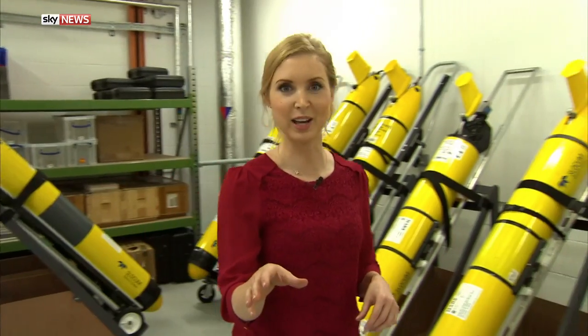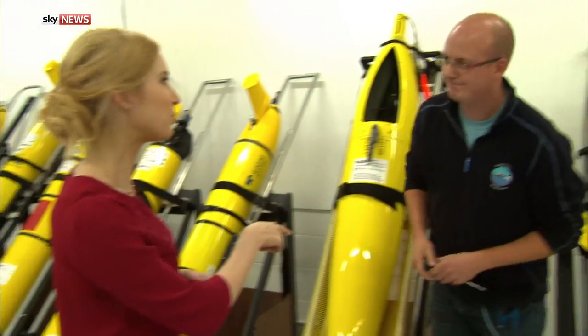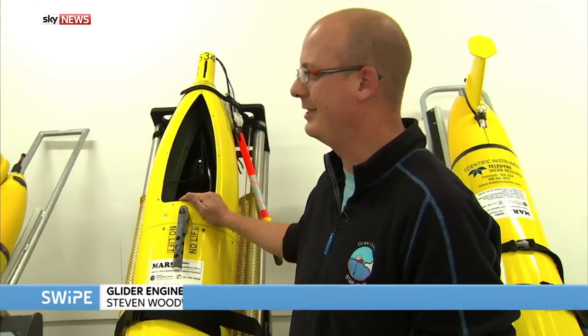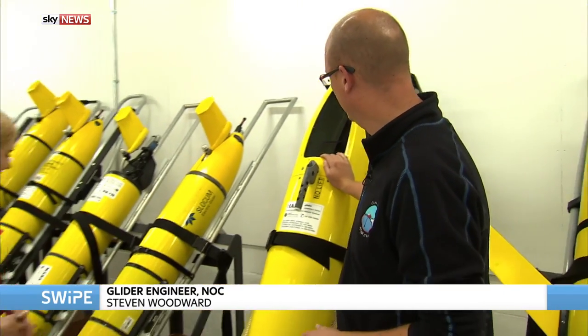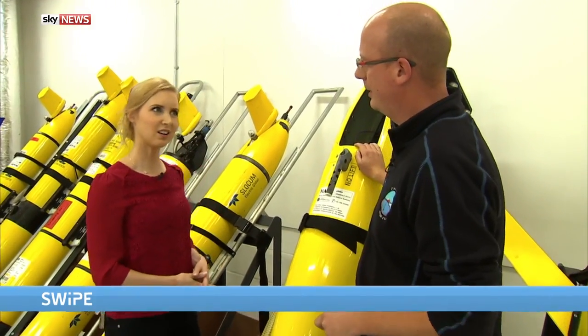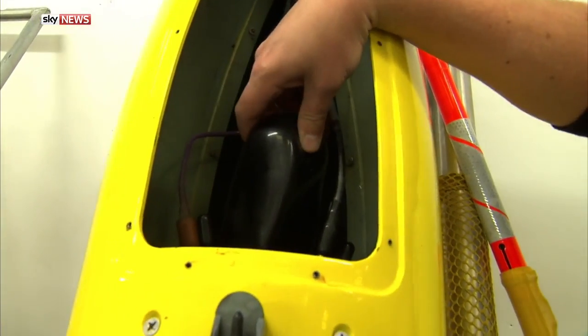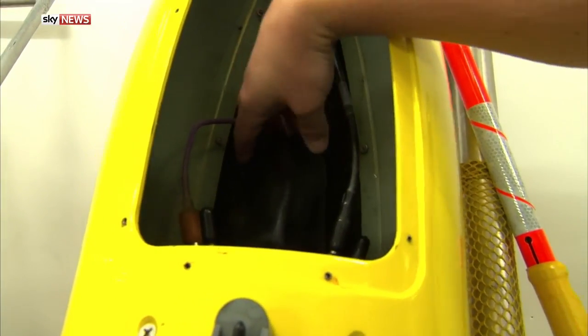This is the Marine Robotics Innovation Centre in Southampton, where the vehicles you just saw are being developed and operated from. Over here is Stephen Woodward with what looks like a rack of torpedoes. They're actually very slow-moving vehicles. How slow? Probably about the speed of a person walking up or down a flight of stairs — quite deceptive.